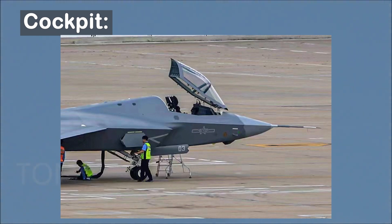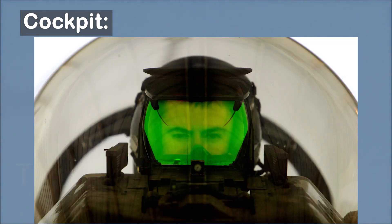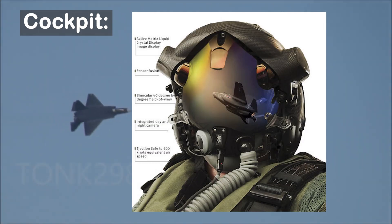In both the J-35 and F-35B, the upper part of the fuselage is merged with the rear part of the canopy, which in the case of the F-35B is due to the need for a lifting fan behind the cockpit to enable vertical takeoff and landing. The cockpit shows the presence of a conventional head-up display (HUD), while on the F-35, the HUD is replaced by an advanced helmet-mounted display system (HMDS).